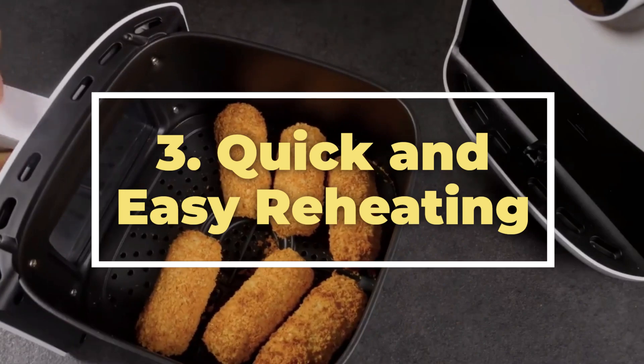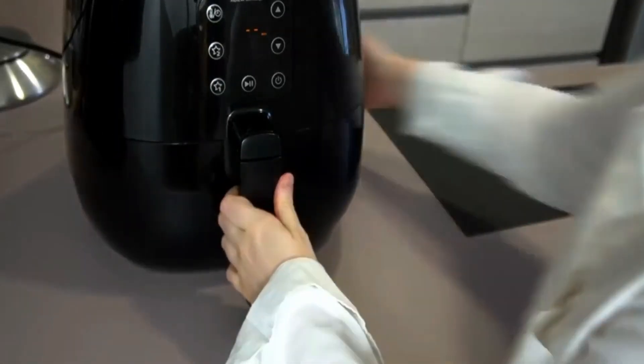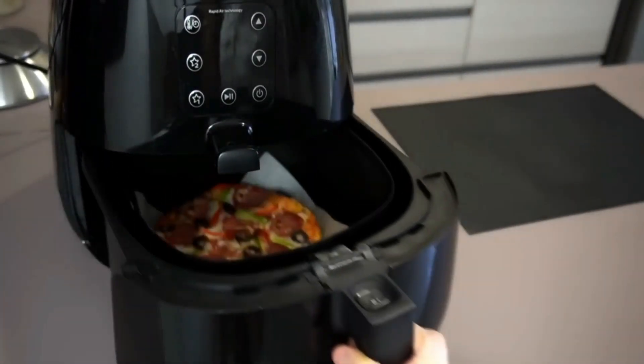3. Quick and easy reheating. Bid farewell to soggy leftovers. Reheat your pizza, fries, or even pasta in the air fryer for a quick and effective revival. It'll bring back the crunch and freshness like it was just out of the oven.